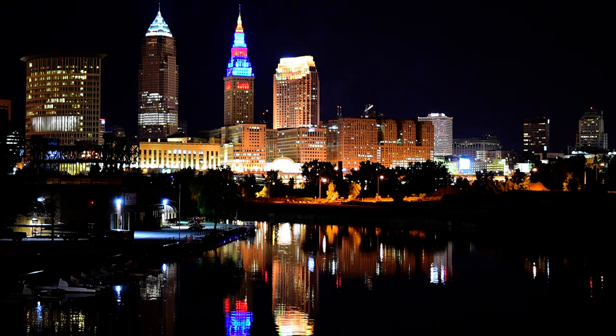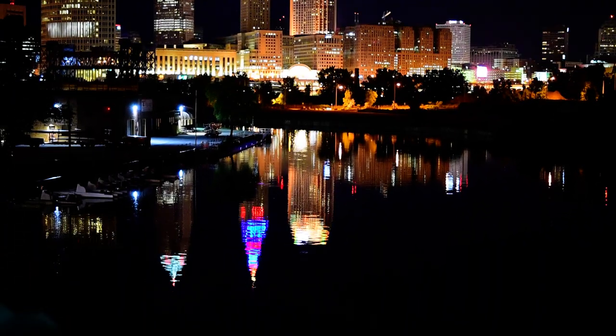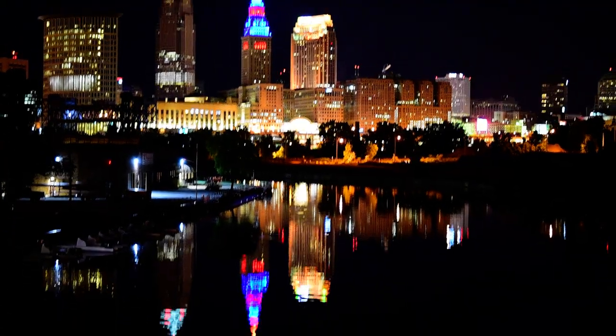We're getting really good reflections tonight because there's almost no wind. You see the reflections in the water — they're really nice. I'm getting almost a mirror reflection.